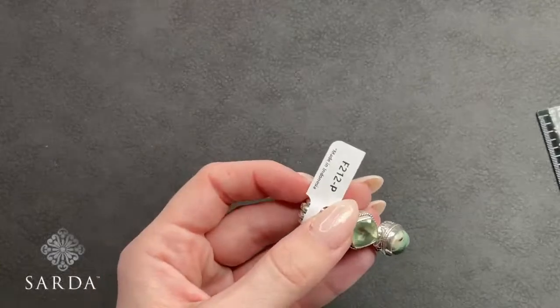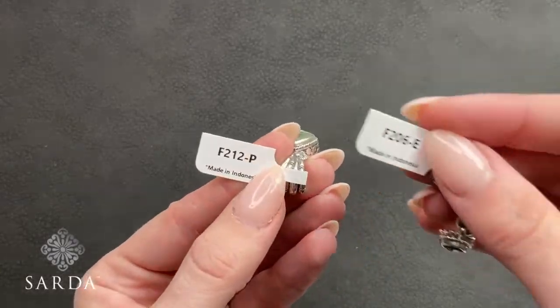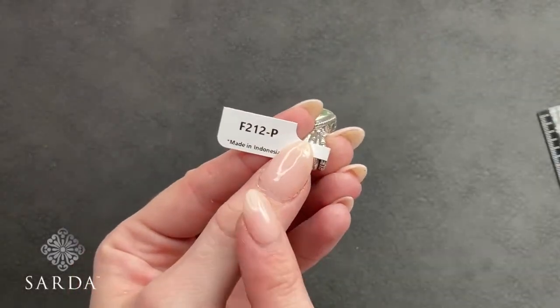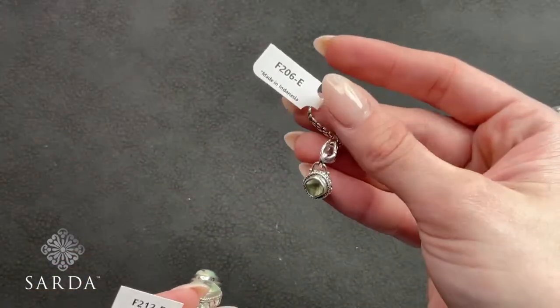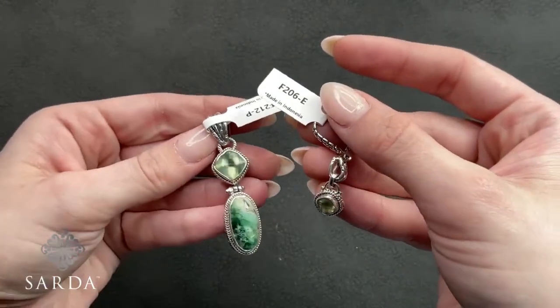Just confirming numbers: the prehnite pendant is F212 and the earrings are F206. Hope you pick up this set — it's a good one.